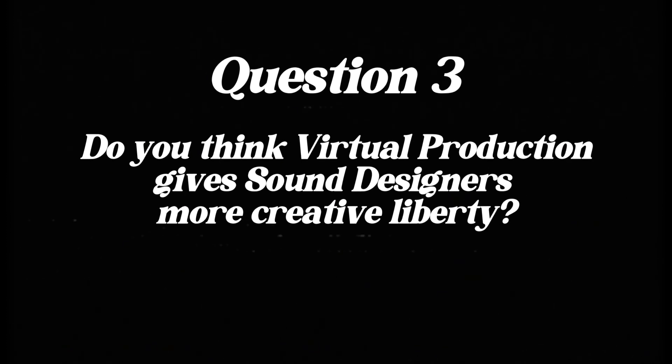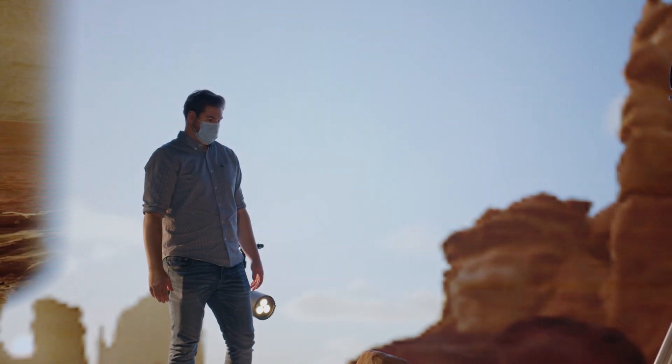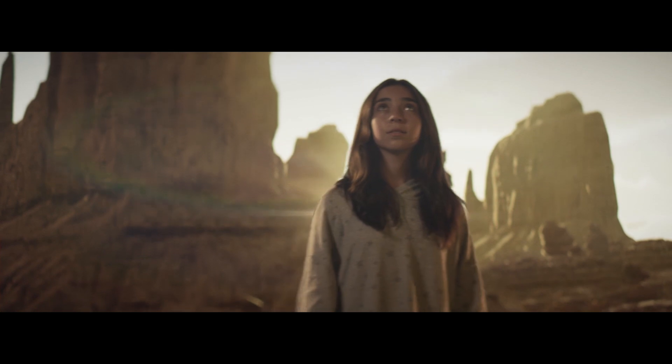Question three: do you think virtual production gives sound designers more creative liberty? Sound designers have been working with animation for ages. Here, the environment is so realistic and the actor is so involved in it that whatever sound we add on top of that, it's just bringing it so much closer to reality. If we're working in virtual and trying to make a photo-real scene of a known place, sound design can help make it seem normal. Because you're creating it out of a known environment — even a canyon — you already know how it's supposed to sound. So creating it and bringing it to life is so much more fun, because it literally becomes logical.